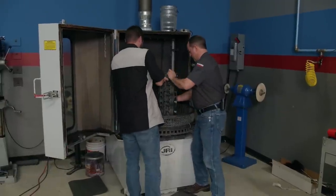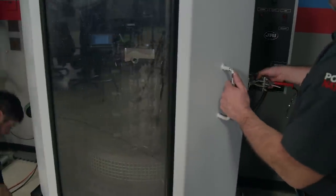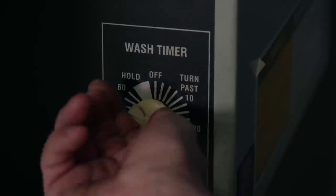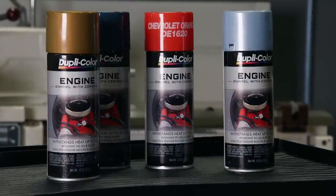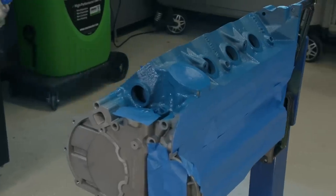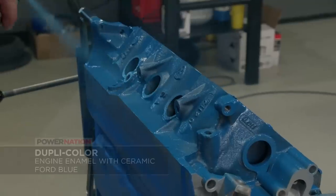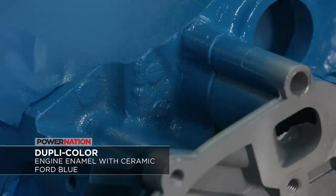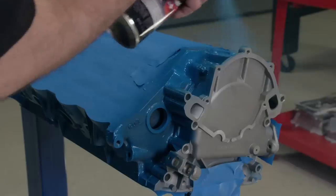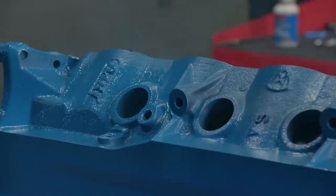After deburring and chamfering, a thorough wash is necessary. A JRI heated block washer is used here, but a good degreaser and soap mix with a pressure washer will get the job done at home. With the clean block back on the stand, it's time to add color. The BMR race team specifically requested Ford Blue, and Dupli-Color engine enamel with ceramic in the famous Ford Blue color meets that request. It can be used on blocks, intake manifolds, oil pans, valve covers, and any other engine accessory, and is resistant to oil and fluids while withstanding heat up to 500 degrees intermittent.